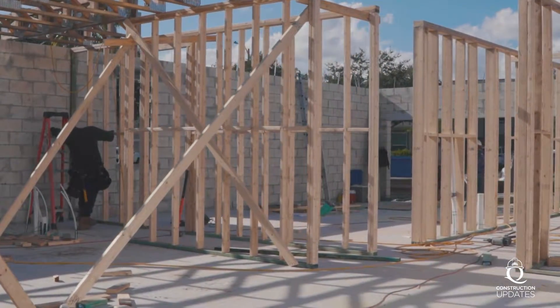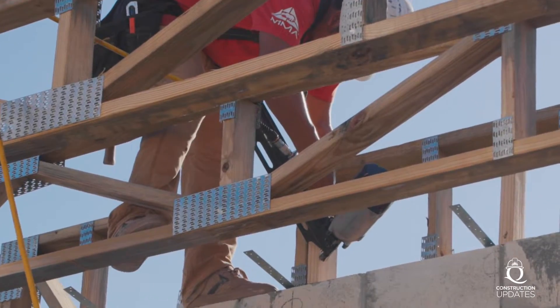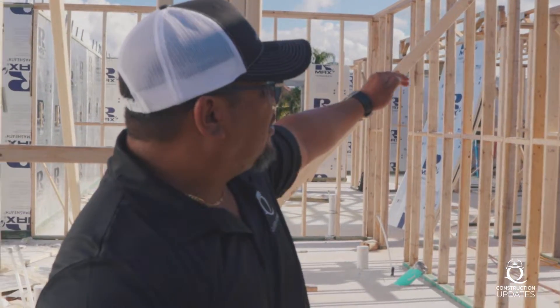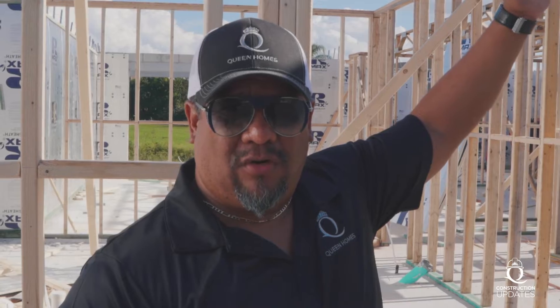I'm not going to be able to show you a lot. I just wanted to show you basically how we're going to have two levels of trusses because this is a two-floor home. We're going to have trusses for the first floor and then trusses for the ceiling of the second floor.